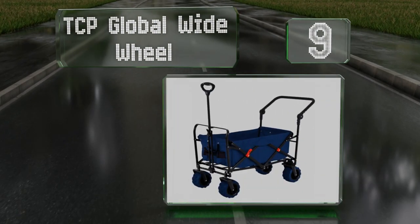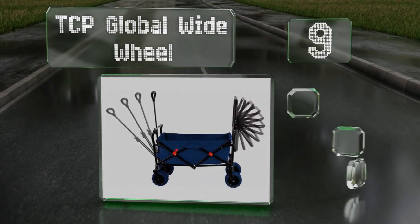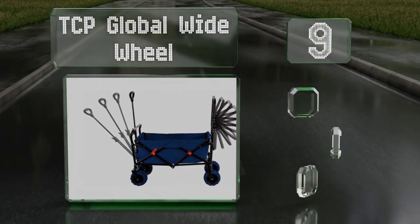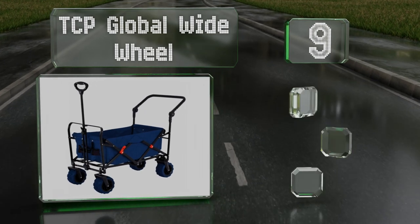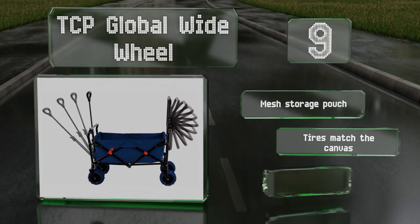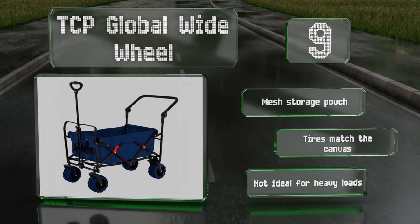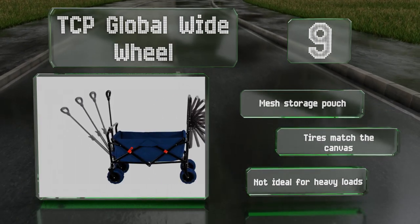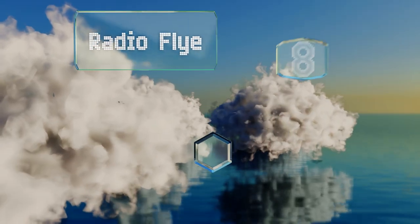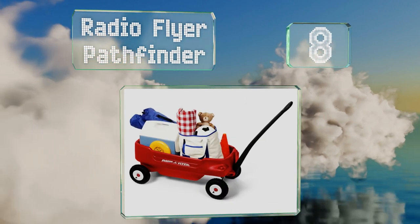At number nine, the TCP Global Wide Wheel is equipped with a traditional telescoping pull handle along with an angle-adjustable push bar, giving you more options than most for getting it from point A to point B. Its four-inch rubber wheels travel over sand well, it includes a mesh storage pouch and tires that match the canvas, but it's not ideal for heavy loads.